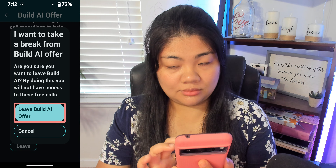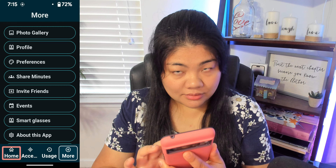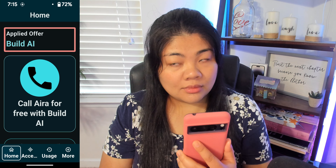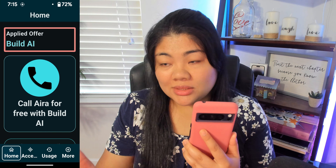I'm going to go ahead and go to the Home tab, which is on the bottom left. Now it says the applied offer is Build AI, and now you can call Aira for free with Build AI.